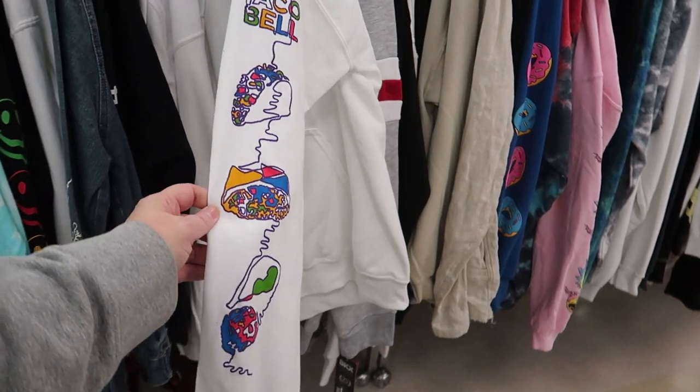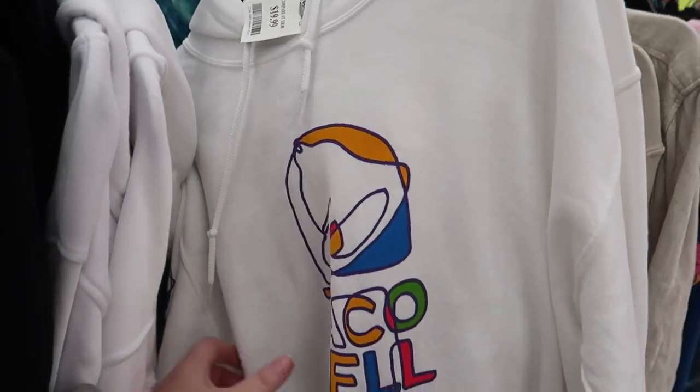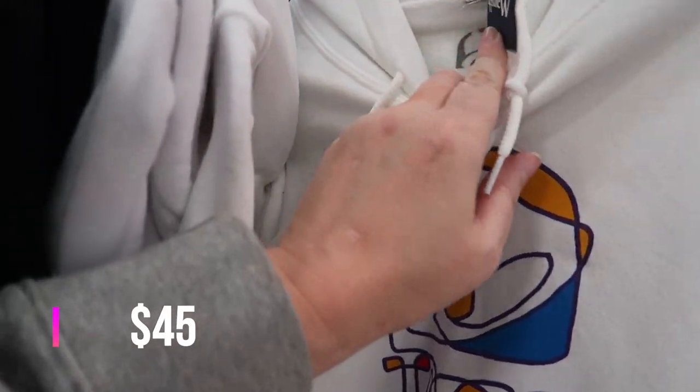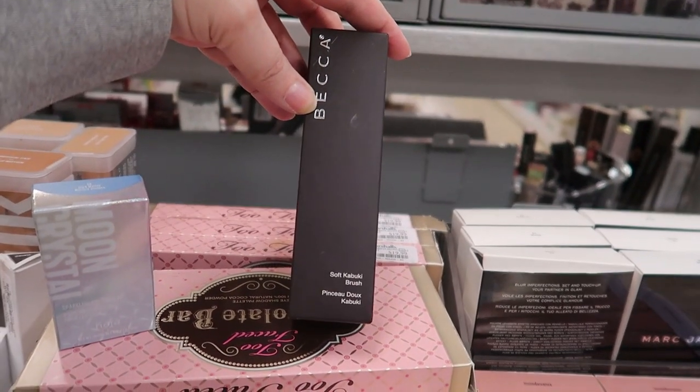Over in the young men's section I saw a Taco Bell sweatshirt — it has Taco Bell in a cool weird design on the sleeves. It's $19.99 in a medium.